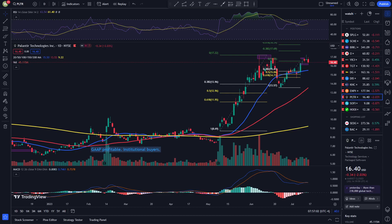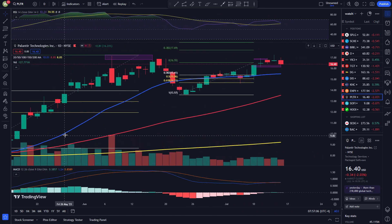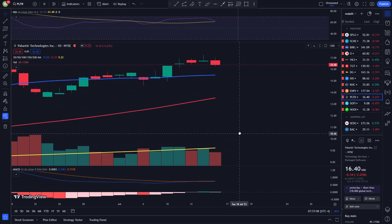Hey, what's up guys, welcome to another technical recap video. In this video I'm going to be covering the last 5 days of Palantir and SoFi. So let's go look at Palantir right now.